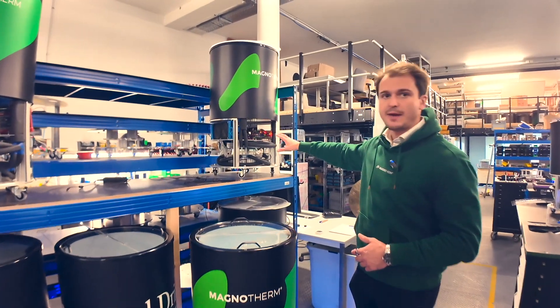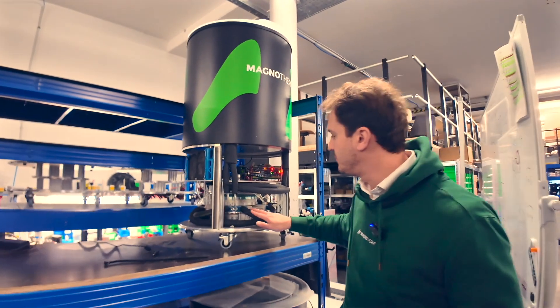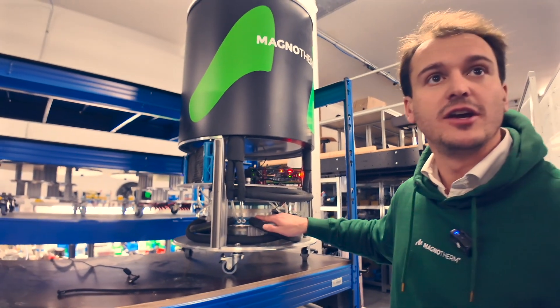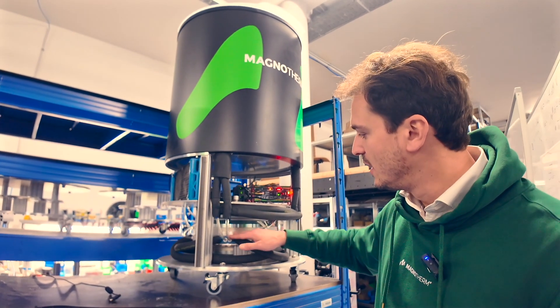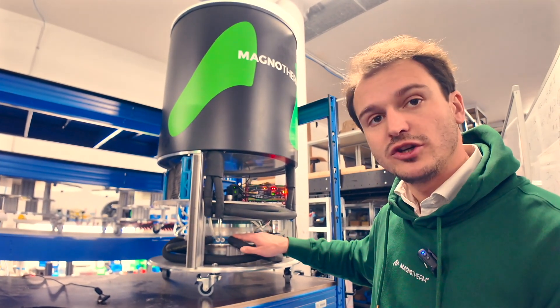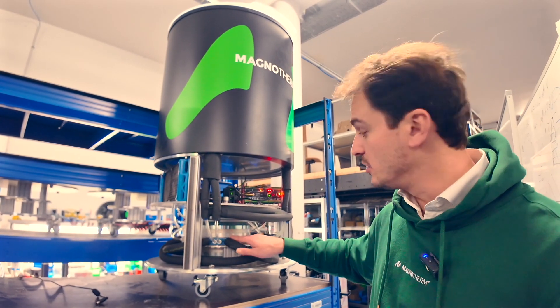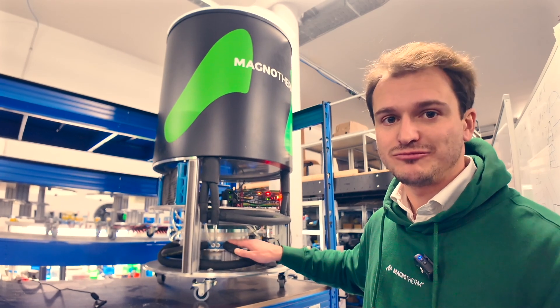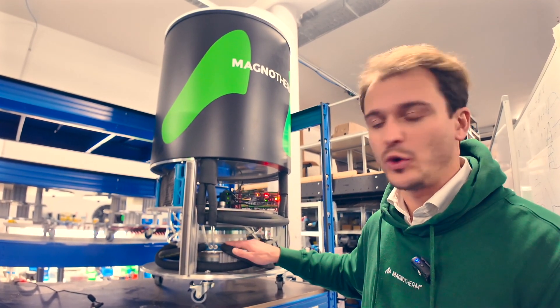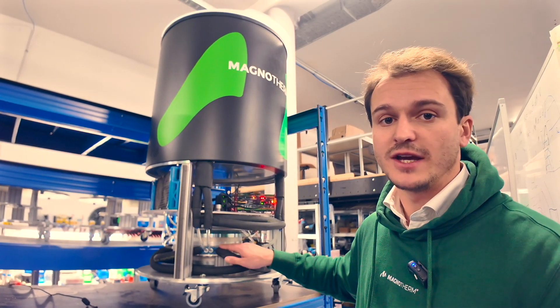The major components are a magnet which rotates, and then we have the active magnetic refrigerator — this is where the magic happens. The AMR modules are connected to water pipes, because with the metal we cool down water, which makes it very safe. Water is the most natural thing in the world, and it basically replaces the refrigerant gases.